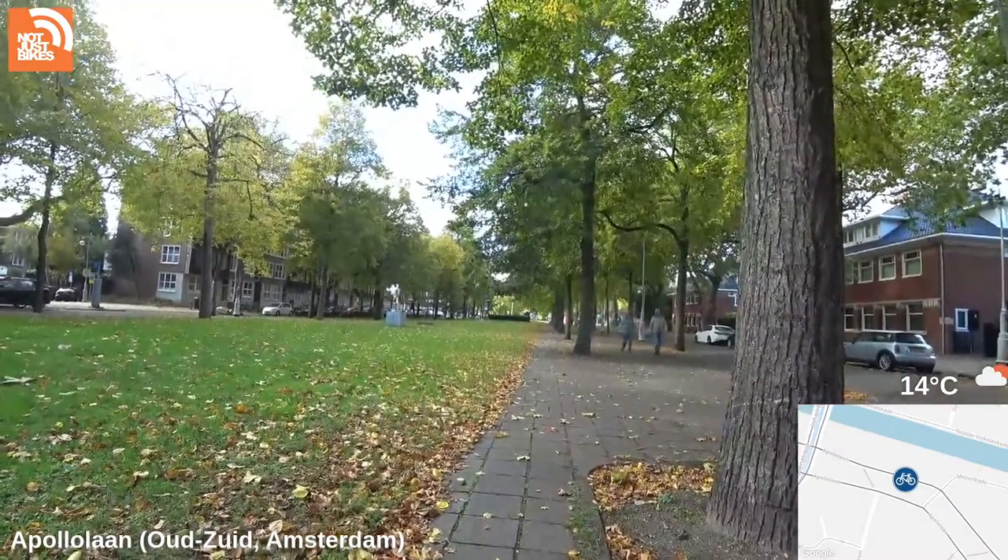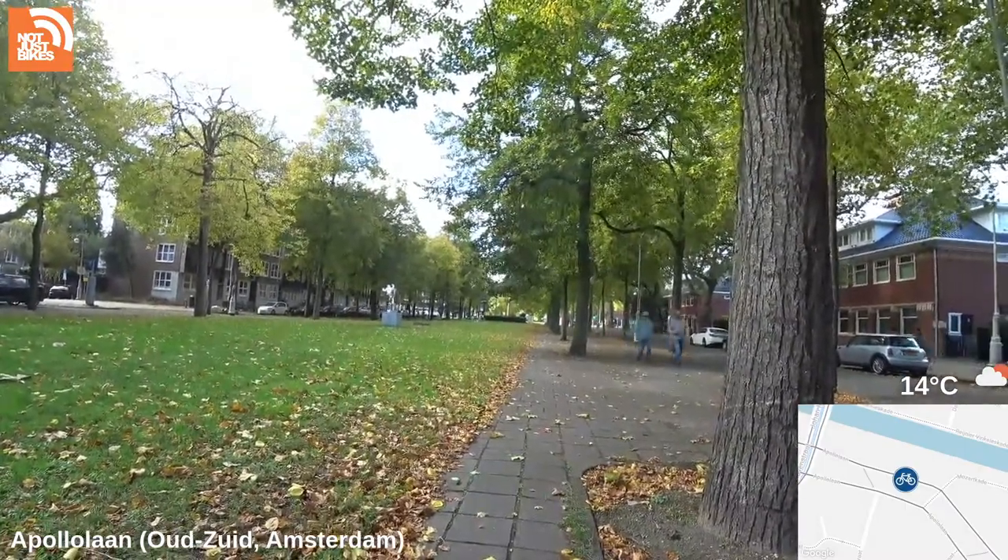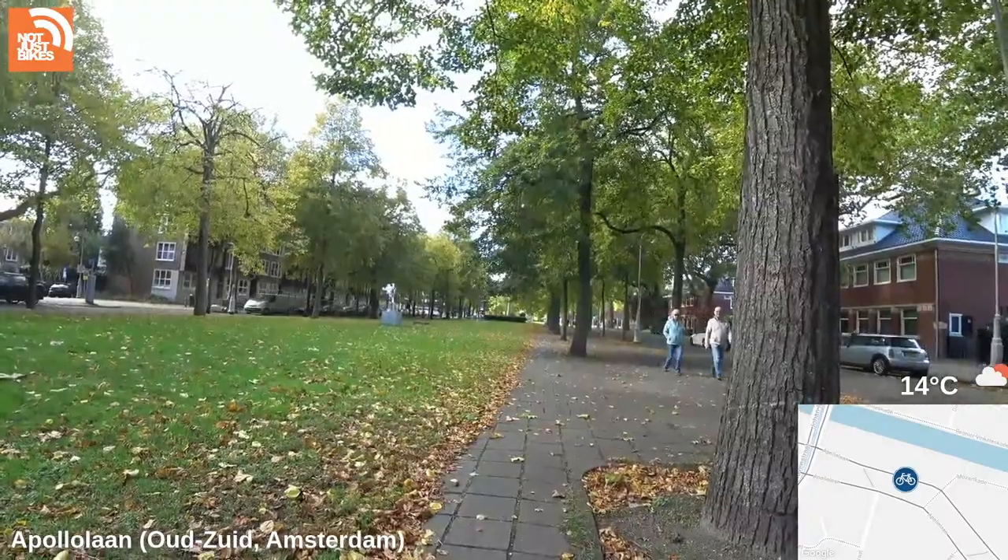Signal drop — reconnecting. I think that happened because I was adjusting the camera.